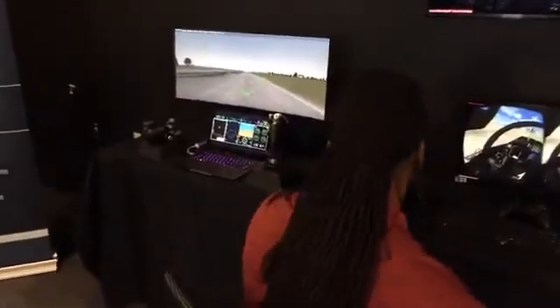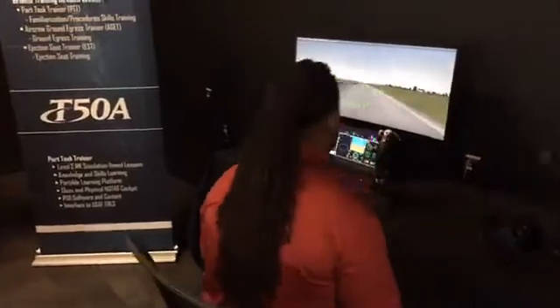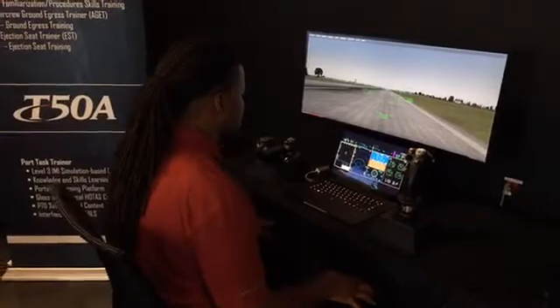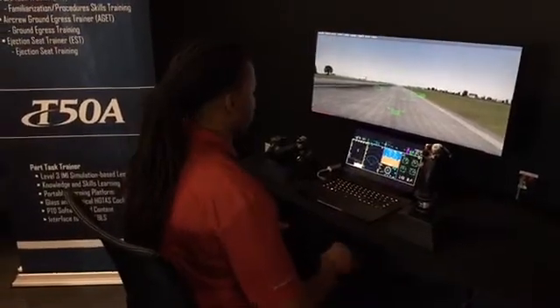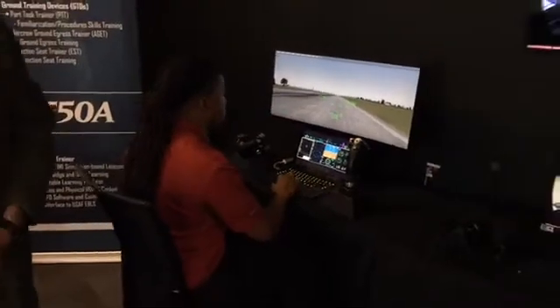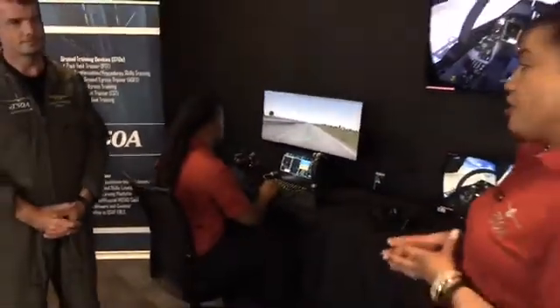Now we're moving into our ground training devices. There are three types: an air crew ground egress trainer, known as an AGAT, which provides ground egress training; an ejection seat trainer for ejection seat training practice; and a part-task trainer for minimization and procedural skills training.